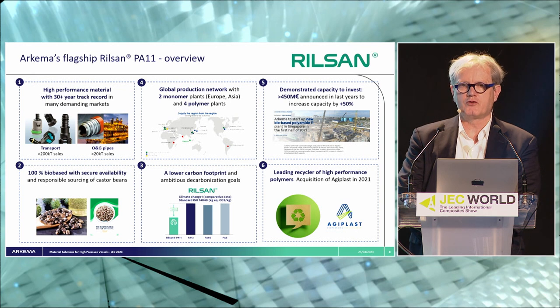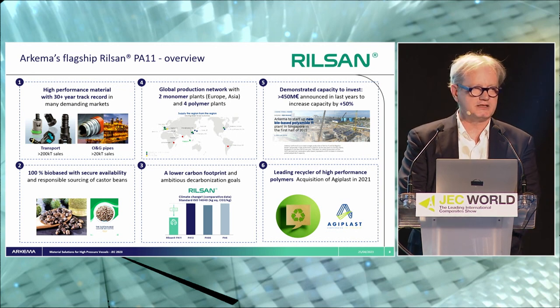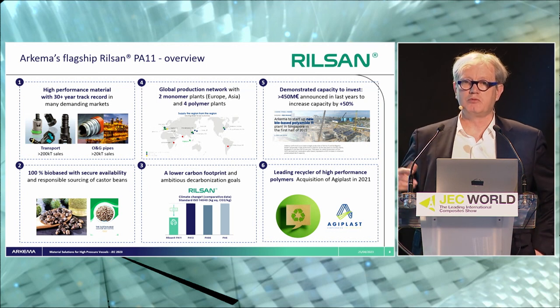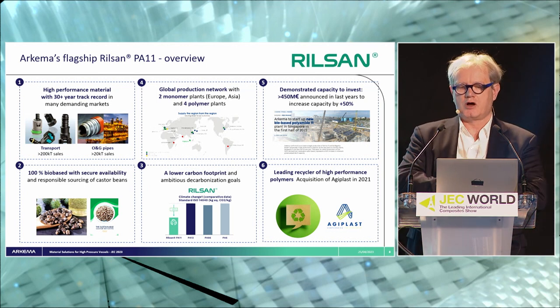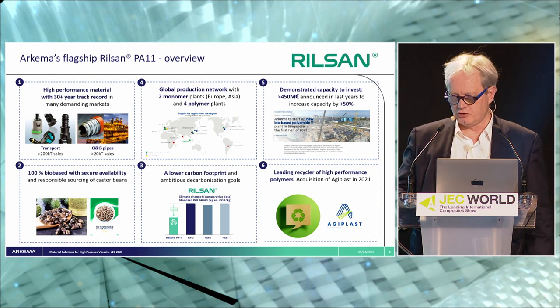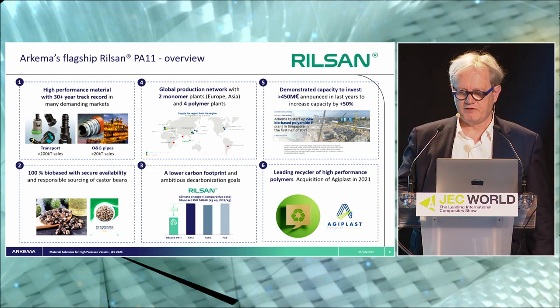This is also a range of products where we are developing specific recycling activity. We made in 2021 the acquisition of HD+, so to be able to recover our products from production scrap or from end-of-life products, and to recondition those products into new ones — in a true circular economy developed with the help of Agiplast in Italy to make new material qualified for new applications.